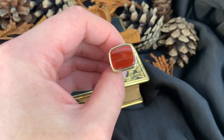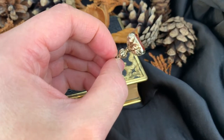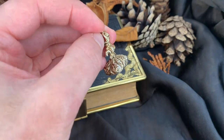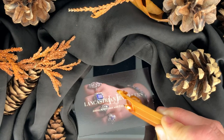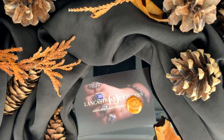This collectible antique fob features a carnelian base and ornate detailing throughout, modelled in gold cased metal. The carnelian features an intaglio which reads 'mum', a beautiful sentiment for a mother.